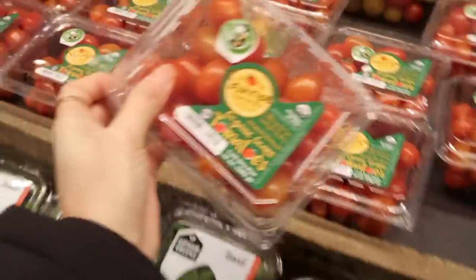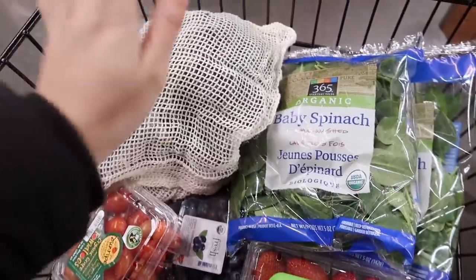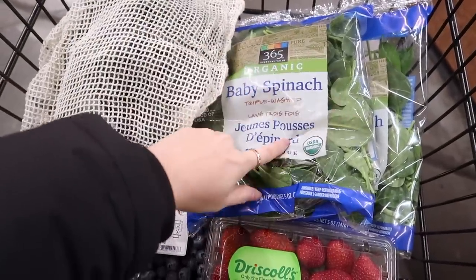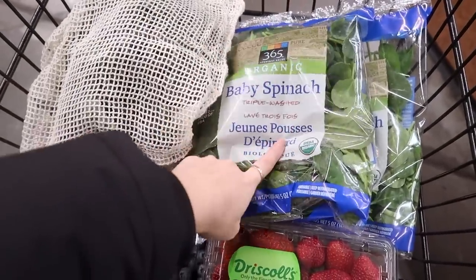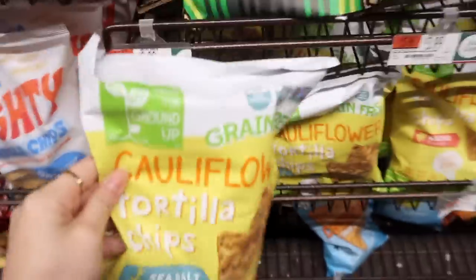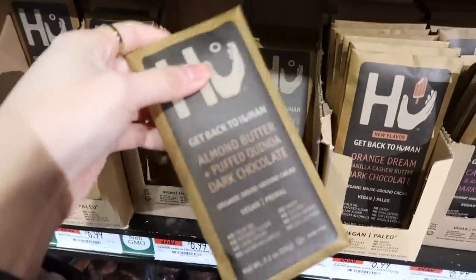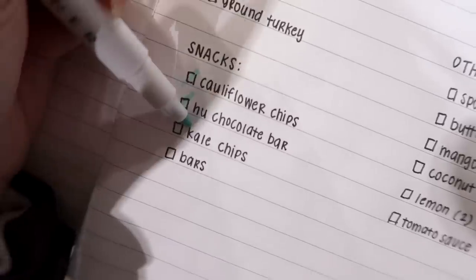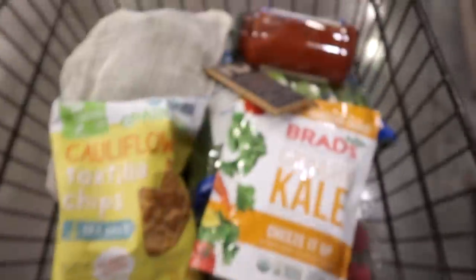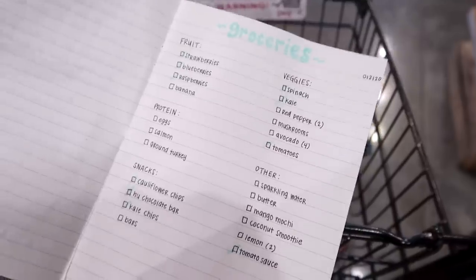And I need some tomatoes. So here's everything I have so far: kale, spinach — I was going to get the spinach in the produce bags but it was actually a lot more expensive so I just opted for this — tomatoes, blueberries, and strawberries. Grabbing another bag of my favorite cauliflower chips and of course my favorite chocolate bars. I think I got everything I needed from Whole Foods, and the rest I'm just going to get from Trader Joe's.